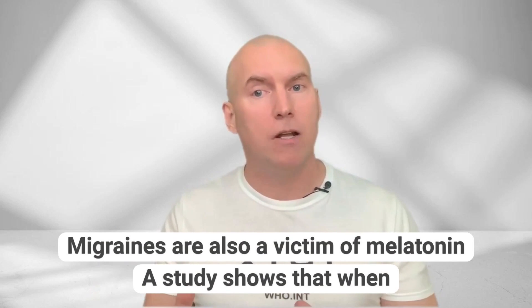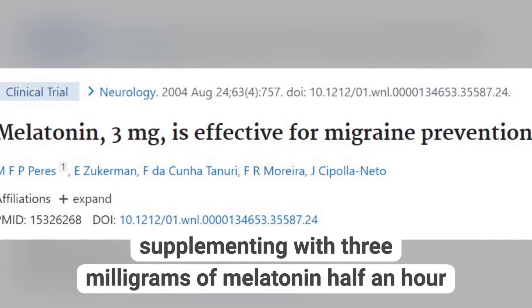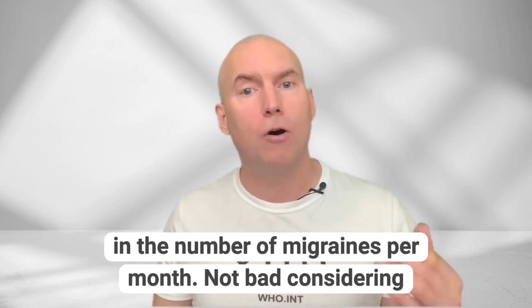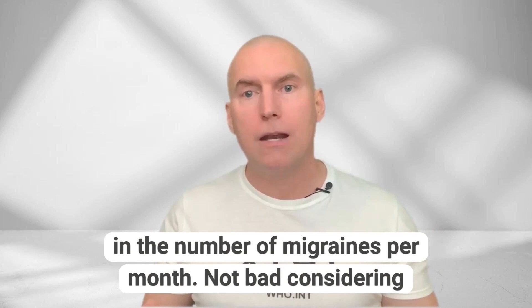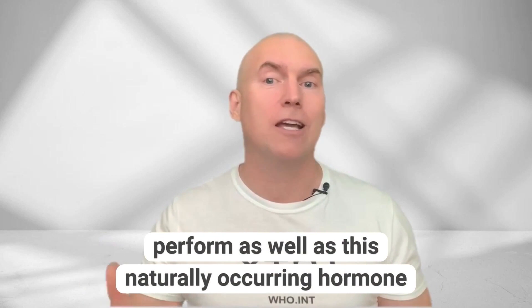Migraines are also a victim of melatonin. A study shows that when supplementing with 3mg of melatonin half an hour before bedtime, sufferers showed a 50% drop in the number of migraines per month — considering most expensive migraine drugs from the pharmacy cannot perform as well as this naturally occurring hormone.